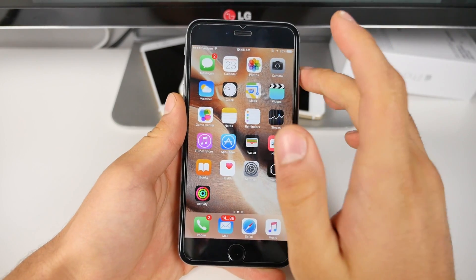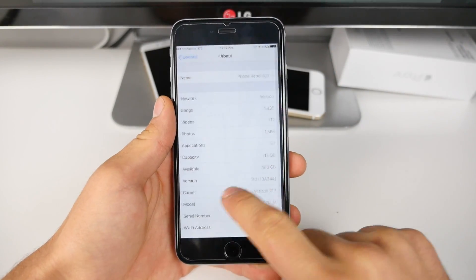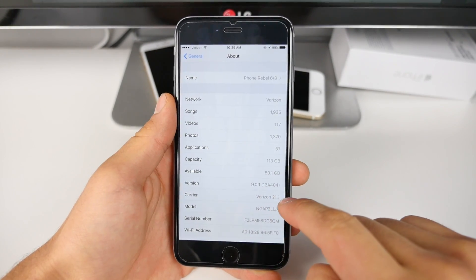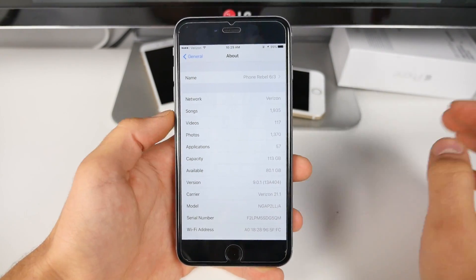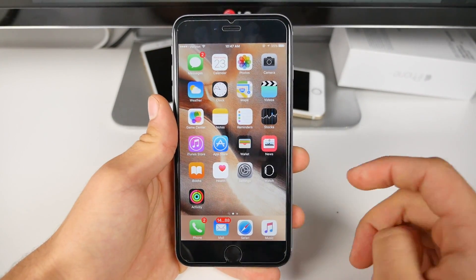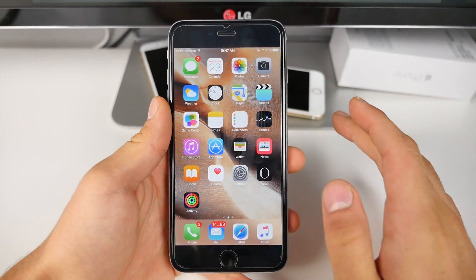Before updating, I just wanted to point out that I did have about 79.8 gigabytes free and 113 total capacity. After updating, it went to 80.1, so I got a little bit back. Maybe the cache files got cleaned, but that's nice. On such a large device, I noticed there was a little bit of a storage increase, and not to mention the actual file size was very small for the update.